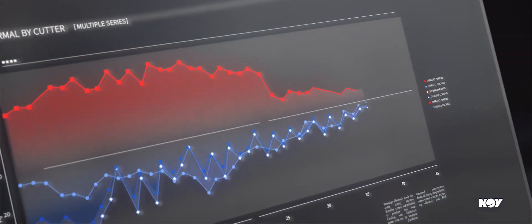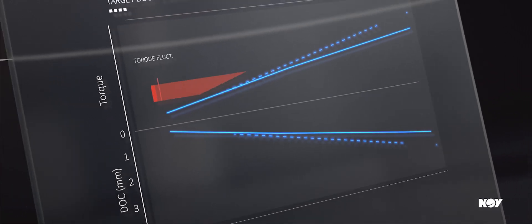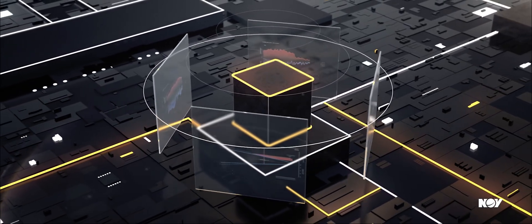With advanced thermal modeling, we've optimized bit hydraulics to reduce the rate of thermal wear and prolong the life of the cutting structure, while our patent-pending torque component design and innovative depth of cut analysis deliver improved directional control and reduce sliding times.